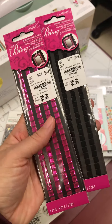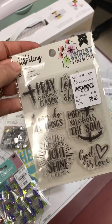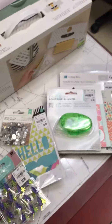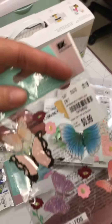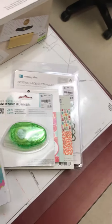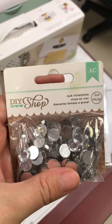I got two more of the bling rhinestones — the pink and the black — for $0.99. I got the bible journaling stamps for $0.99, and the six of them are actually a nice size. I got two of the Joe Lee's embellishments — this is like the grape and this is the little butterflies.